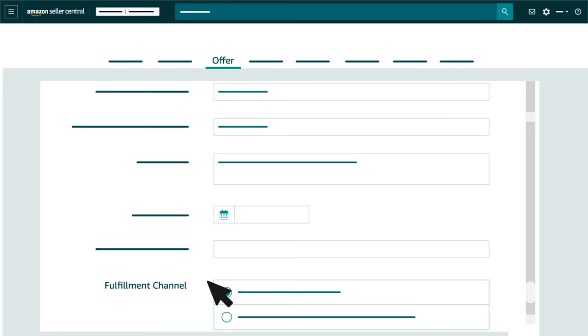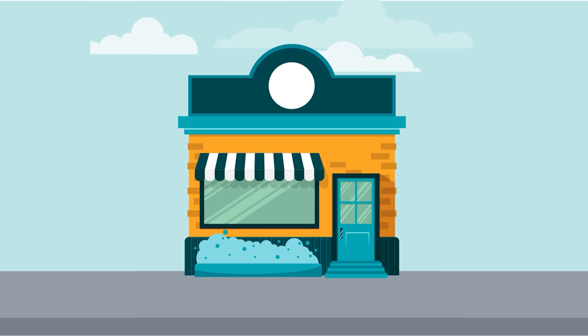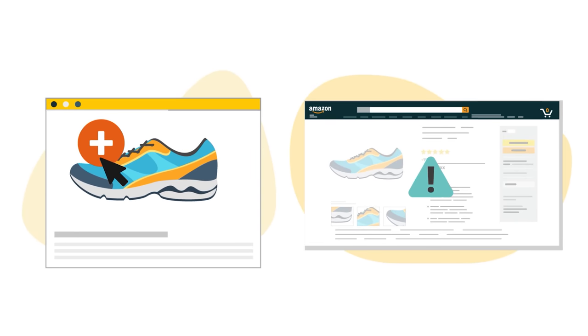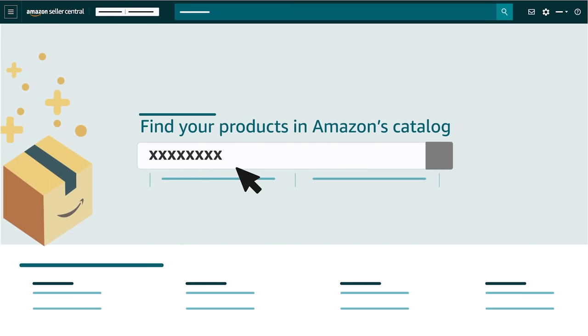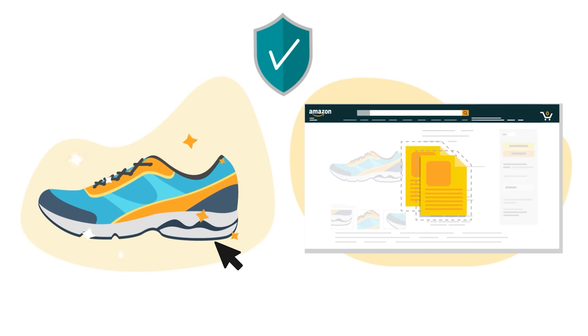Near the bottom of the page, you'll select either yourself or Amazon as the fulfillment channel for the product. We'll provide more information about both Merchant Fulfillment or MFN and Fulfillment by Amazon or FBA later in this video. If you want to add a product that's not already in the Amazon store, we recommend starting the listing process the same way you would for a match, by searching the Amazon catalog. This helps ensure the product is genuinely new and avoids duplicate listings.